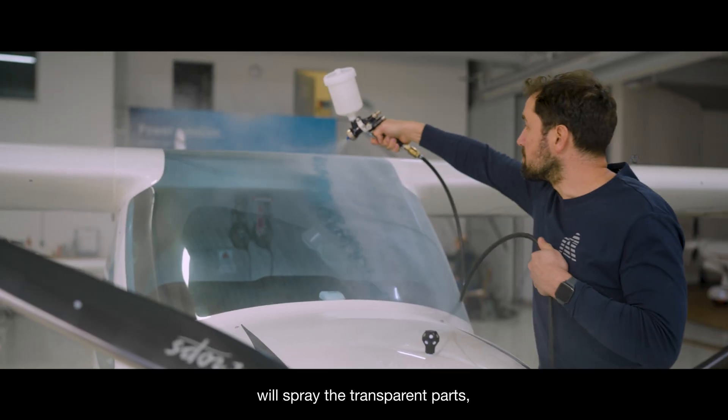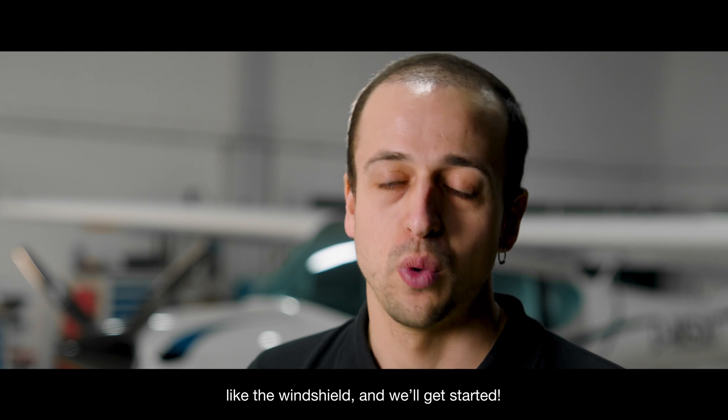Our colleagues from ESSAP will spray the tricky parts like the windshield and we will get started.